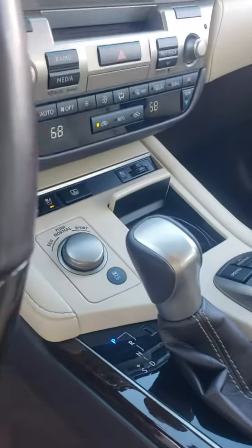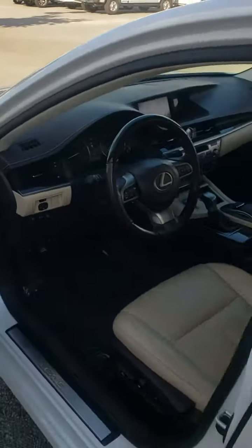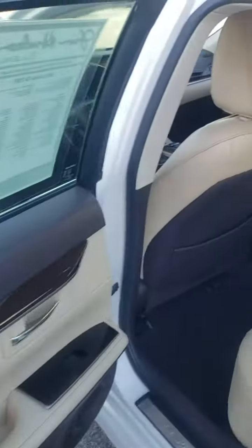The only thing missing on this car could be an owner and a full tank of gas. Bluetooth — you name it, it has it all. As I look at the back seat, I don't know if anybody's ever sat back here.